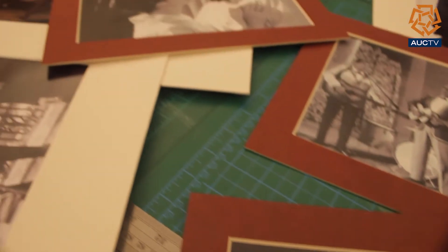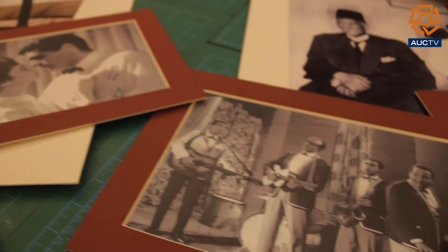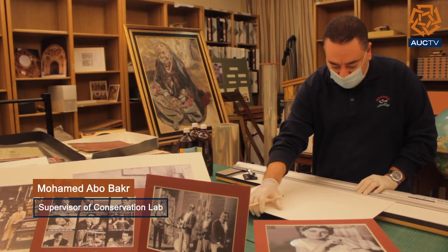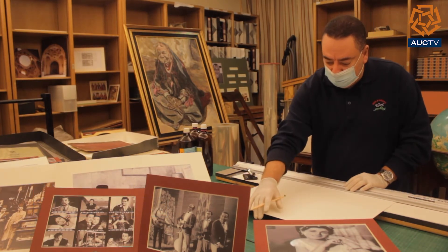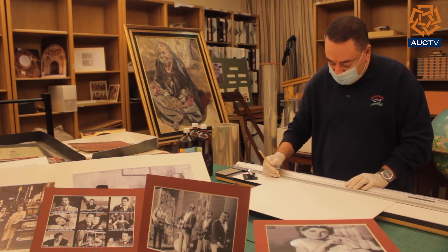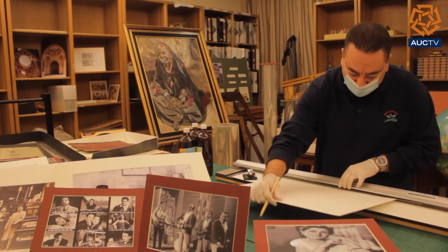Moreover, the conservation lab plays a crucial role in the participation of distinctive events. At AUC, one of our major jobs in the conservation area is to construct and display library exhibits and other AUC units' exhibitions.